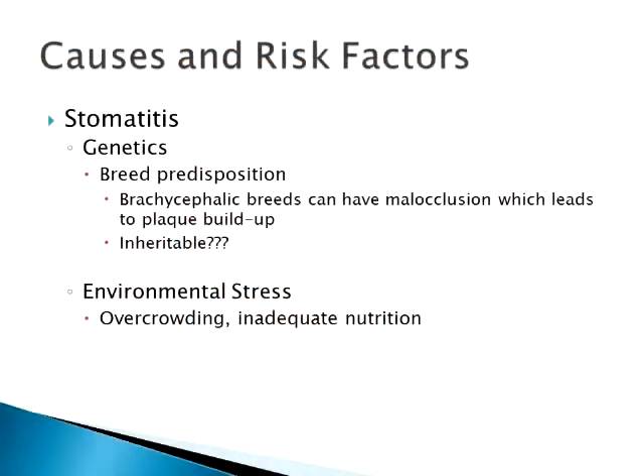As far as inheritable, it's a big question mark. Is it in some lines? I think it's possible. I think the genetics are there for an exaggerated immune response, but I've had some litters of kittens that don't have any problem even though the mom has pretty bad gingivitis and the kittens are fine. They haven't pinned down an actual gene or anything like that, but I think there is a little bit of an inherited response as far as the immune system.